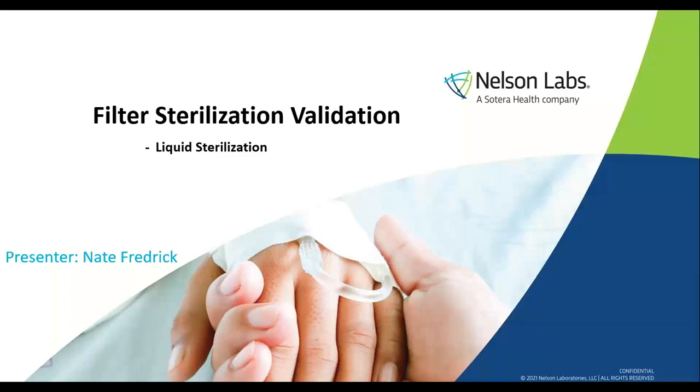Hello everyone, and thank you for joining us today. You've logged on to the Nelson Labs webinar, Filter Sterilization Validations. We will be joined by Nelson Labs Filter Sterilization Validations Study Director, Nate Frederick. If you missed one of our webinars or would like to refer back to this one or any others, you can find them on the Nelson Labs website under the On-Demand Webinars page listed under Education. You can receive notifications of upcoming live and on-demand webinars by liking Nelson Labs on Facebook or following us on Twitter or LinkedIn.